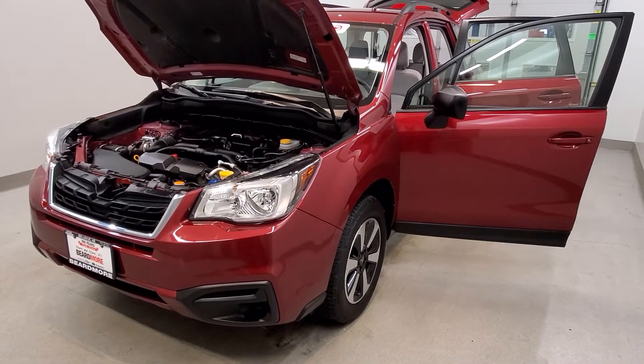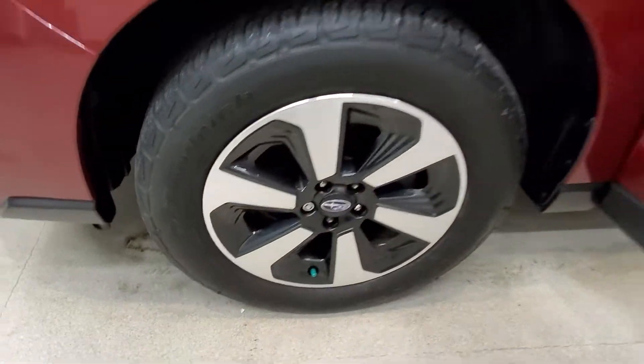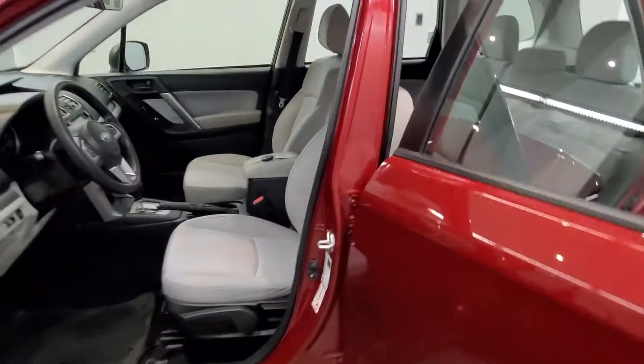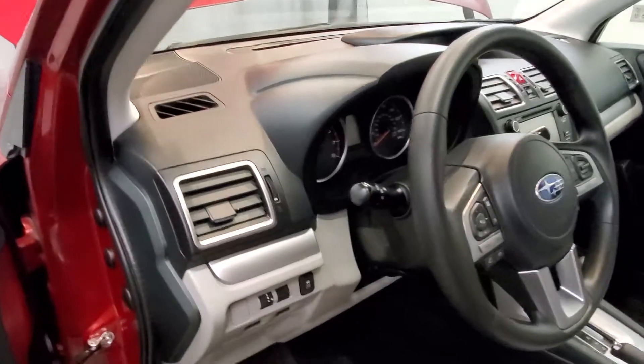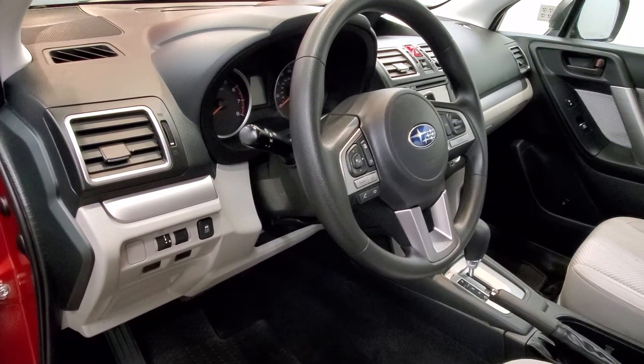It is a red pearl with a gray cloth upholstery interior. Comes with 17-inch style alloy wheels. The interior features four speakers, AM-FM radio with CD player, MP3 decoder with radio data system.